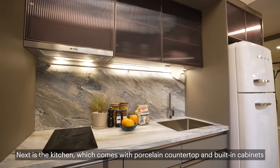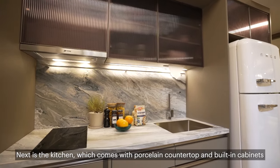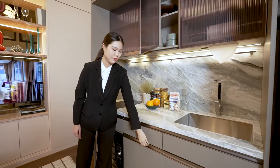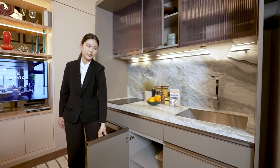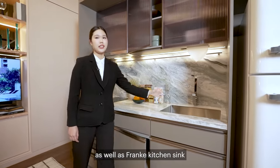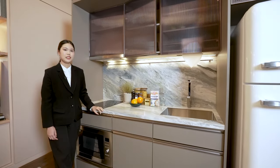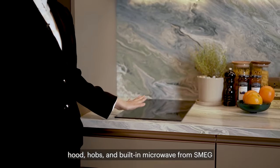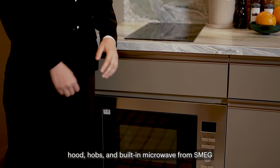Next is the kitchen, which comes with a porcelain countertop and built-in cabinets, as well as a Franke kitchen sink. It also comes with kitchen appliances like hood, hobs, and built-in microwave from Smeg.